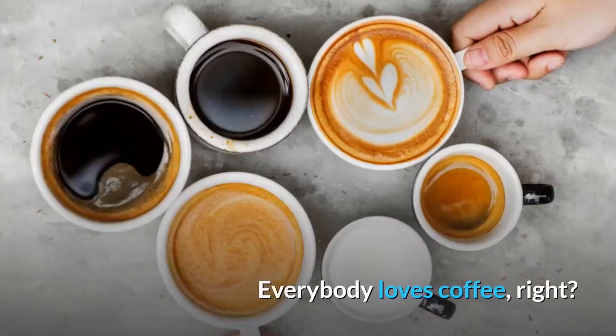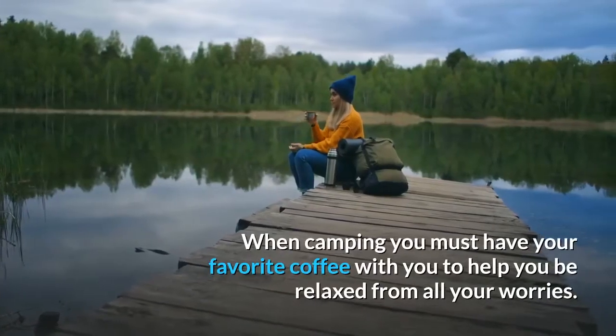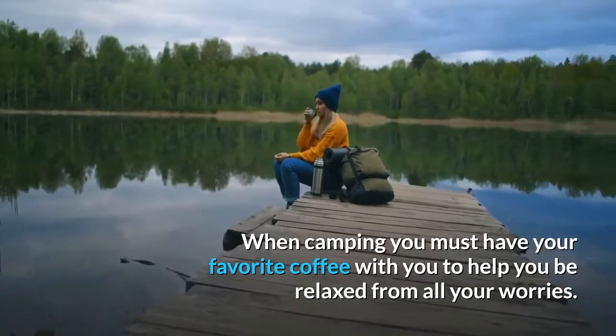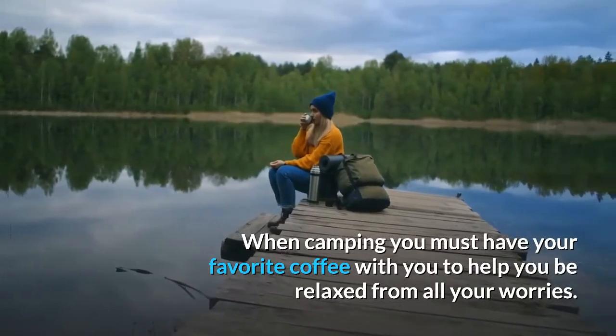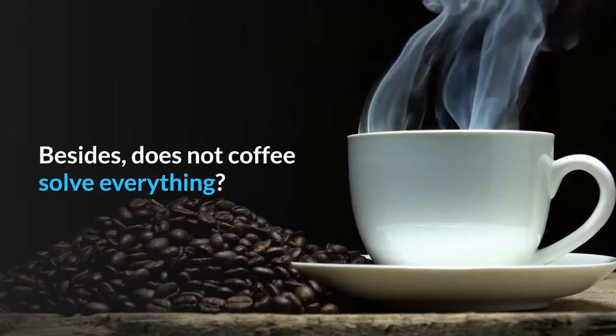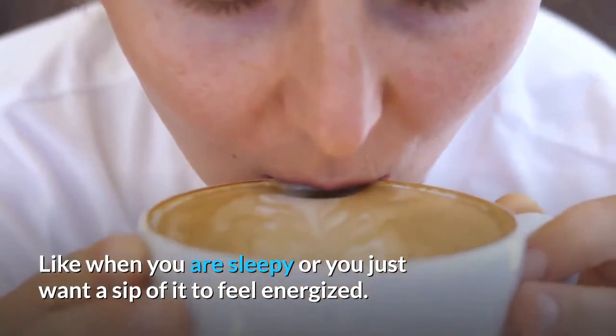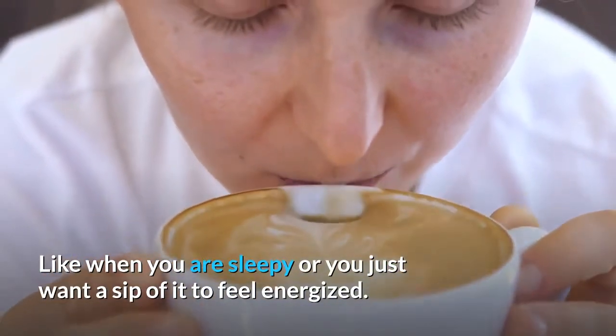Coffee. Everyone loves coffee, right? When camping, you must have your favorite coffee with you to help you be more relaxed from all your worries. Besides, doesn't coffee solve everything? Like when you're sleepy or you just want a sip of it so you can feel energized.